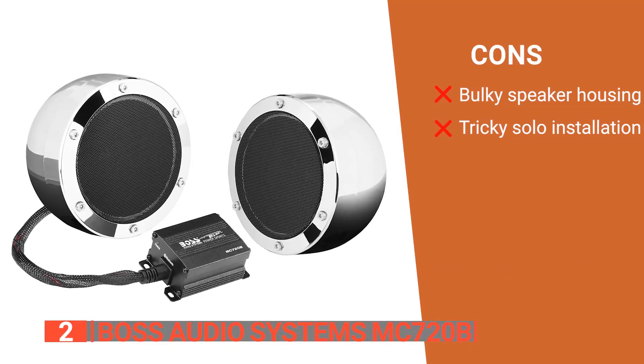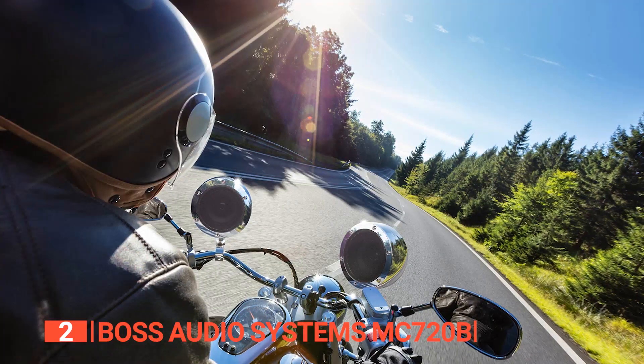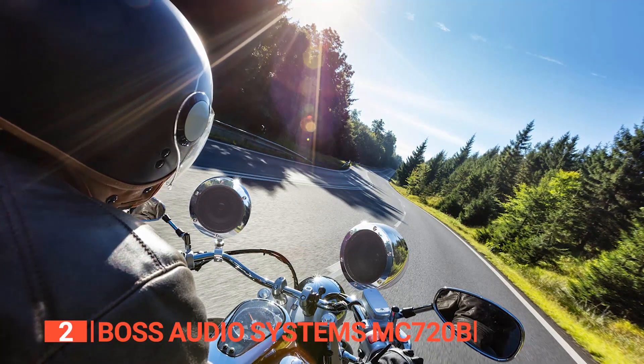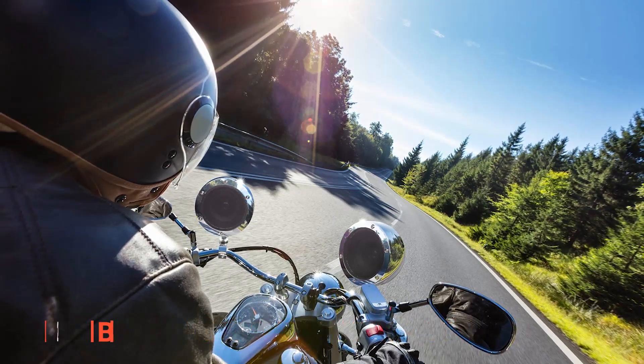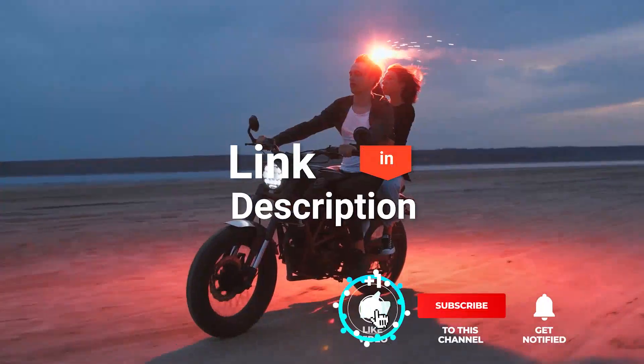However, its cons are: the speaker housing may be too large for some bikes, and installation is tough if you're doing it alone. The Boss Audio Systems MC720B is for riders who want a motorcycle Bluetooth speaker that will ensure their rides are never boring.